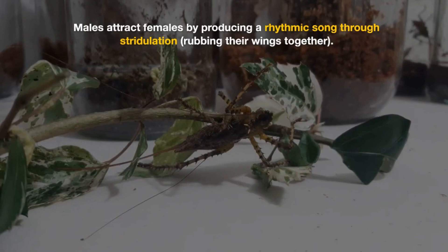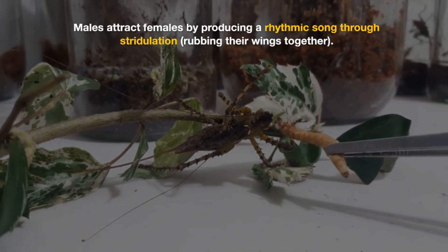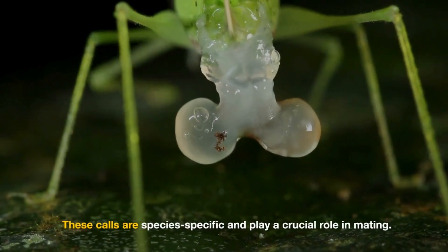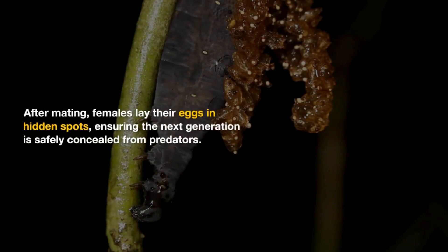Males attract females by producing a rhythmic song through stridulation, rubbing their wings together. These calls are species-specific and play a crucial role in mating. After mating, females lay their eggs in hidden spots, ensuring the next generation is safely concealed from predators.